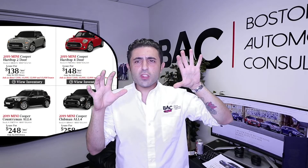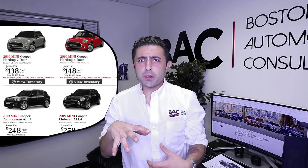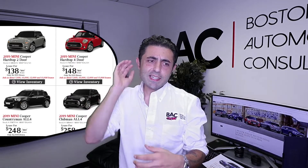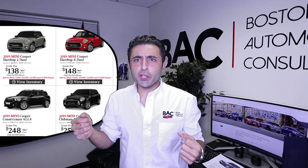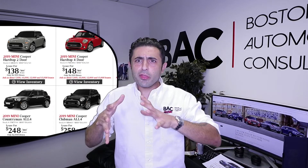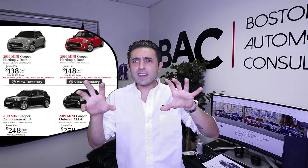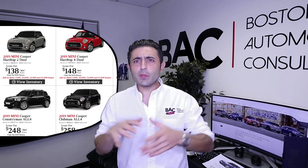I always completely forget the shape of the Clubman and the shape of the Countryman. The Countryman I've put in my head as like a bigger, slightly bulkier person. And the Clubman, you know, a little bit more thin, a little bit more chic. And that's how I attribute the names to the design of both these MINIs.